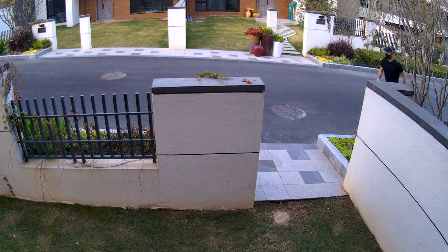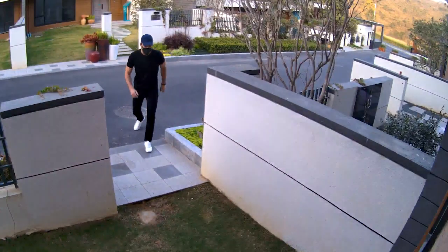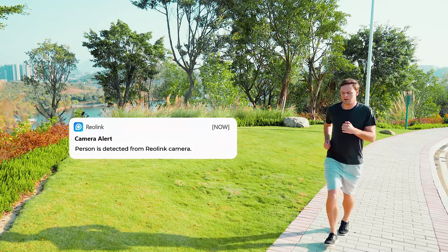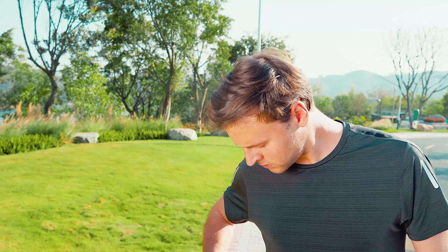Your home may be vulnerable to break-ins when you're out. Now there is Reolink E1 Outdoor. It triggers the siren and sends you accurate alerts with person and vehicle detection.